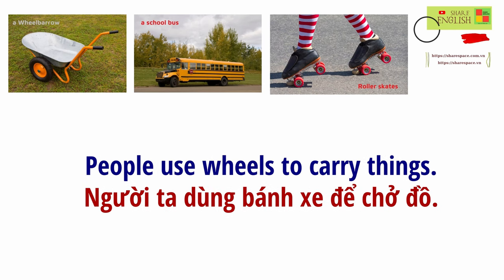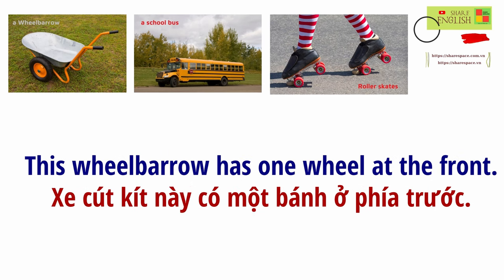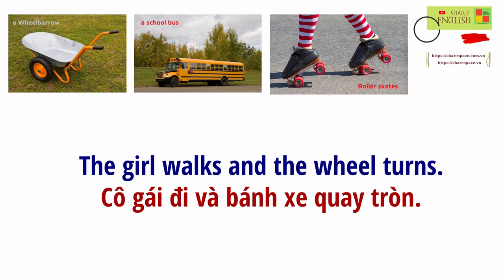People use wheels to carry things. This wheelbarrow has one wheel at the front. The girl walks, and the wheel turns.